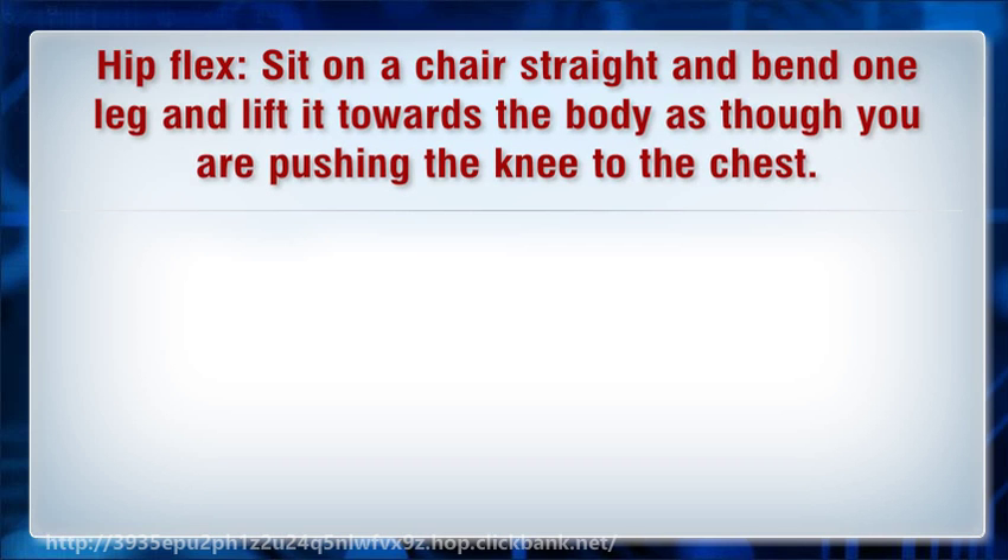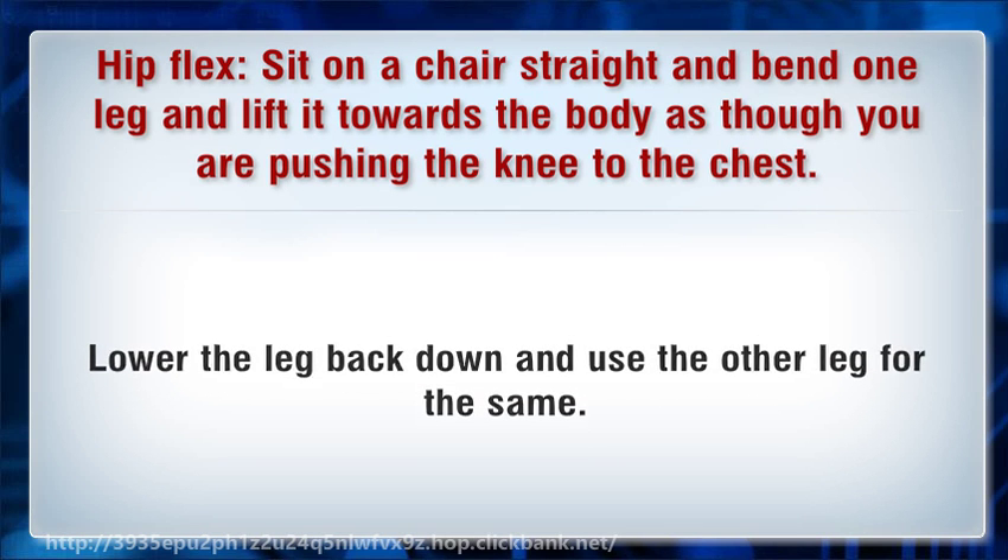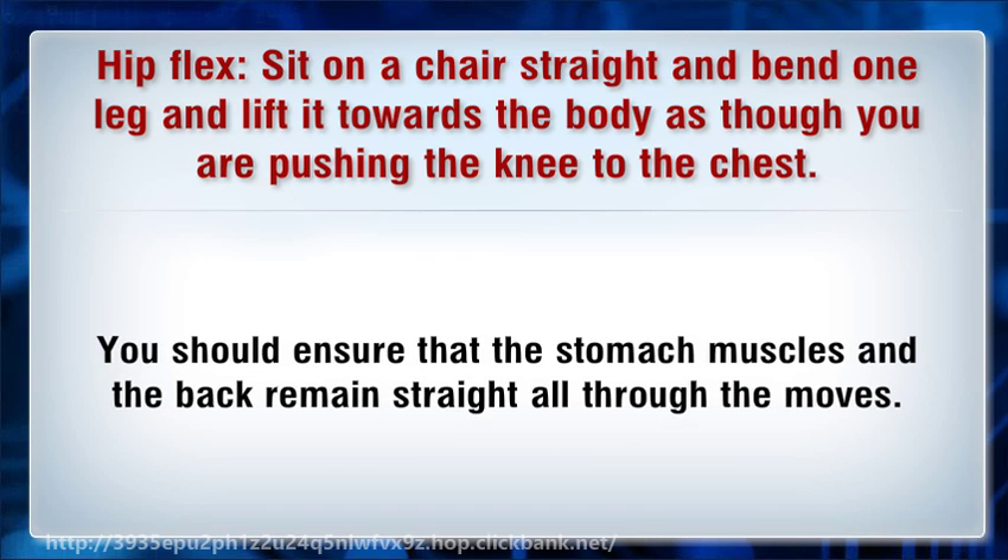Leg flex: Sit on a chair straight and bend one leg, lifting it towards the body as though you are pushing the knee to the chest. Lower the leg back down and use the other leg for the same. You should ensure that the stomach muscles and the back remain straight all through the moves.